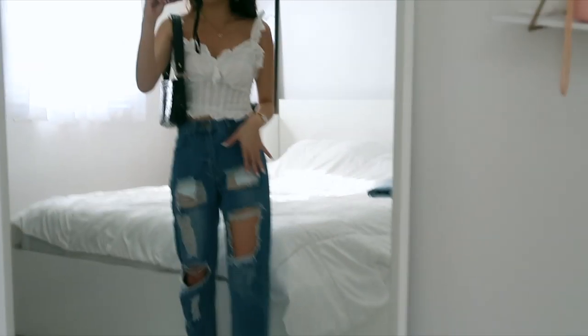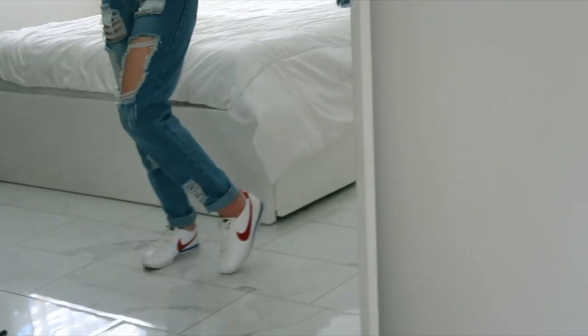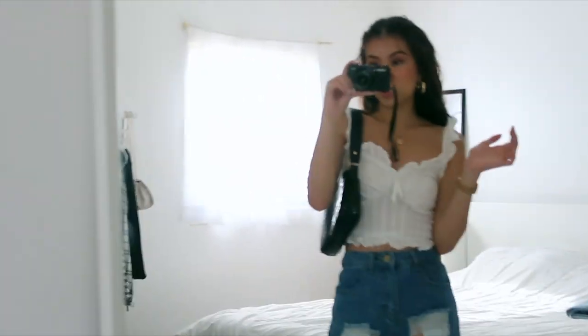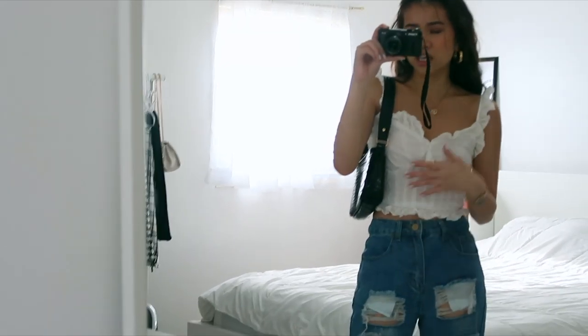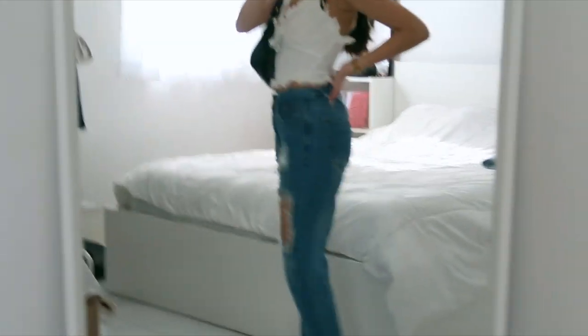This next outfit is very Madison Beer inspired. I just have a cute top as the focus, then I changed up my shoes to match the whole look. I also added a shoulder bag — the shoulder bag trend is really in right now. I have on the same gold accessories, and I used a shoelace as a belt once again, which is also really in trend right now.